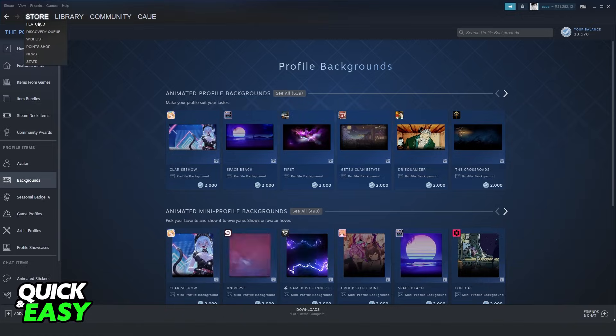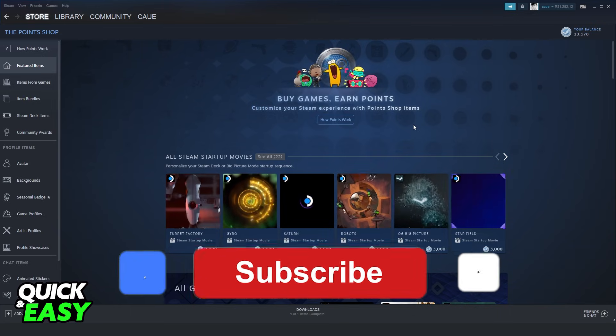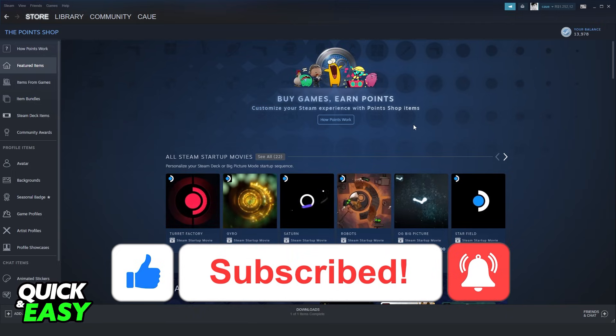You can drag your mouse to the store, click on Points Shop, and see everything that you can buy with Steam points. I hope I helped with this information. If this video helped you in any way, hit the like button and subscribe to our channel to receive more useful tips.